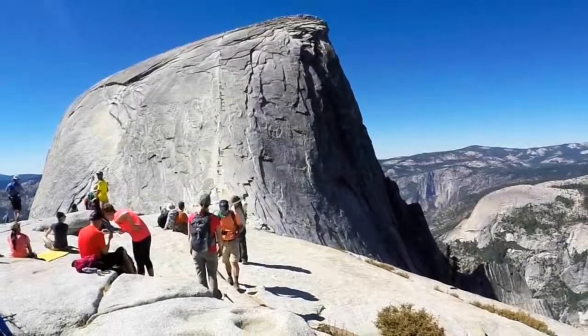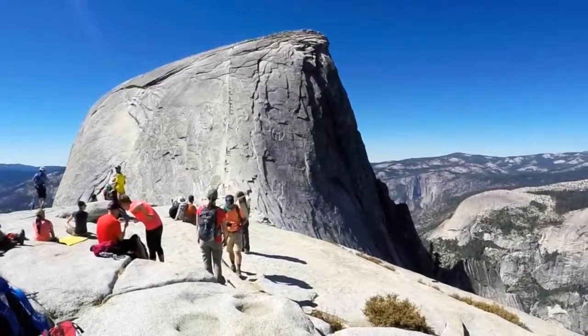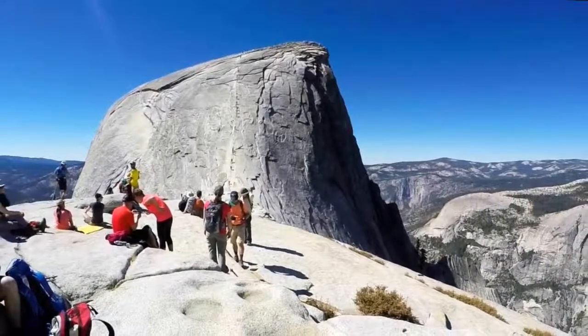Climbing Half Dome is not for the faint of heart. The hike takes 12 hours to complete, and the last portion of the hike is a vertical climb up the famous granite dome.